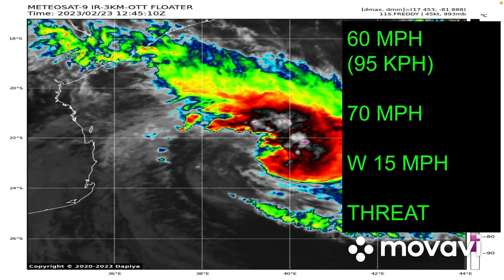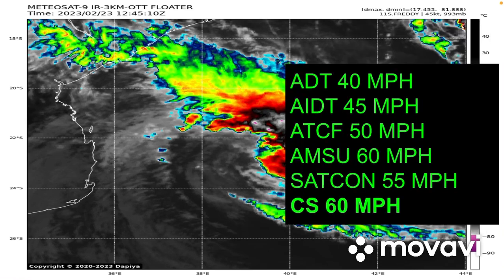Currently we're giving it maximum sustained winds of 60mph — that is 95kmph — gusting with winds of 70mph. It's moving west at 15mph and is currently mainly a rainfall threat for Mozambique. Here are the satellite estimates: ADT with 40mph, AIDT with 45mph, the ATCF or JTWC going with 50mph, AMSU going with 60mph, SATCOM with 48 knots equating to 55mph, and the Curtis analysis going with 60mph. My analysis team and I have agreed on 60mph, mainly due to this.